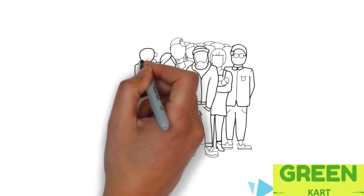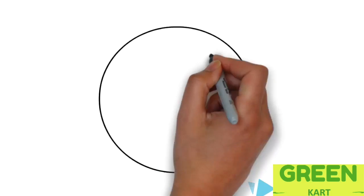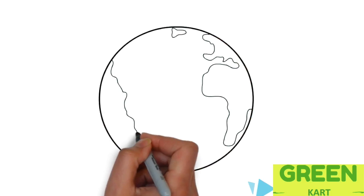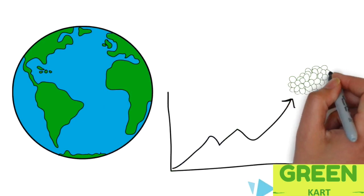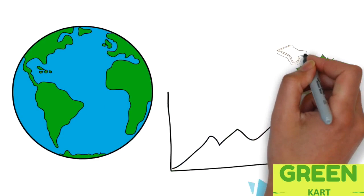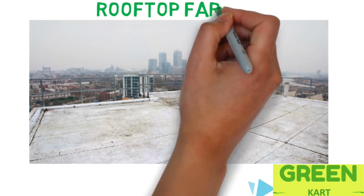Addressing the global challenge of feeding 10 billion people by the end of the year 2050 is indeed a monumental challenge. The world would need a proportionate increase in the amount of food produced, which means alternate farming methods will have to be adopted.